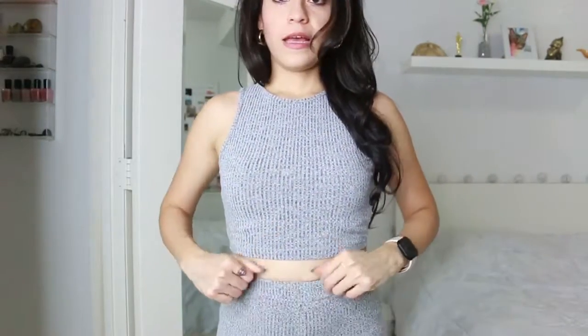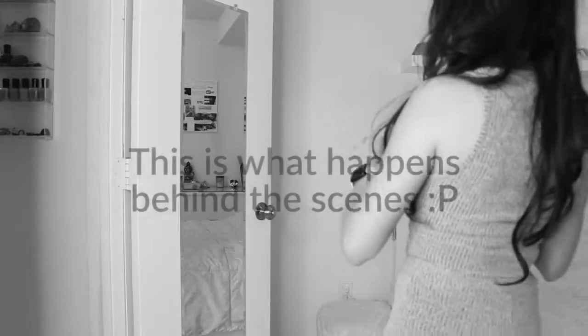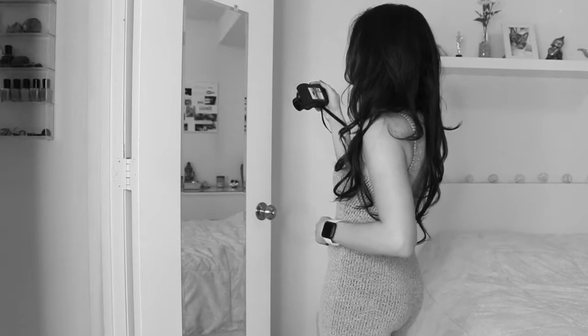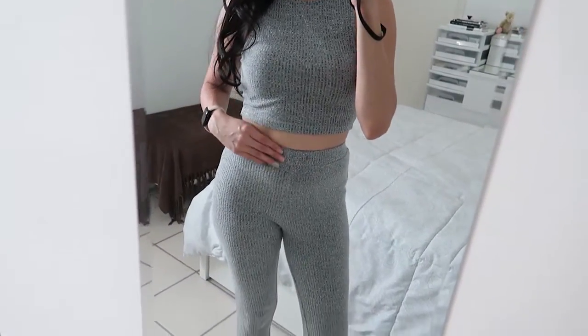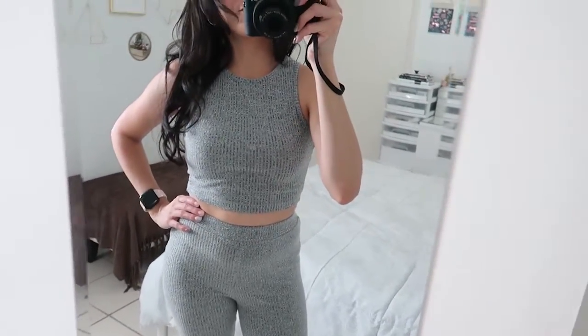The last one is this two-piece set, similar to the previous one — a crop top with matching bottoms. I really love the gray color. This is another fabric that won't wrinkle. I love it — I even wear this to sleep sometimes or to go out. I also use this top with different pants or shorts, and the pants with different tops. I love this gray tone. With the same shoes as before. Sometimes I've even worn this to exercise. It's so beautiful.